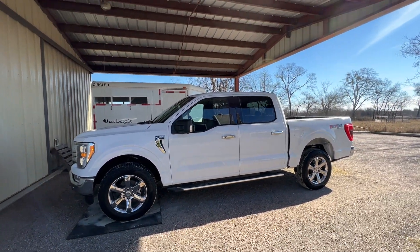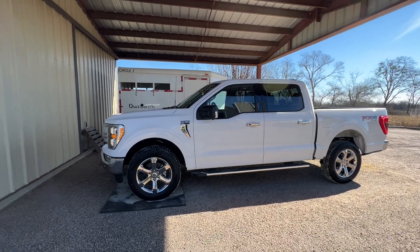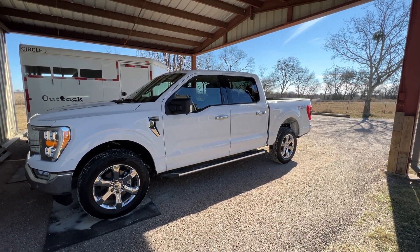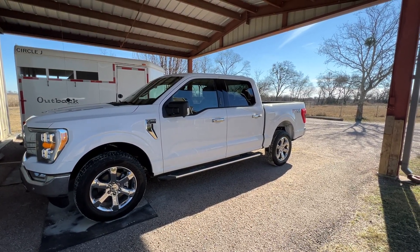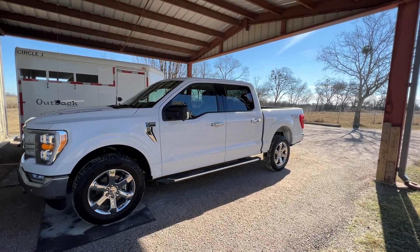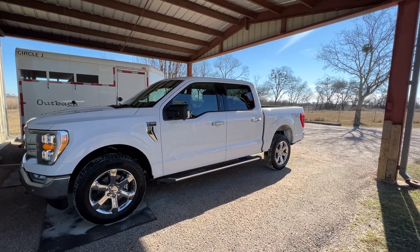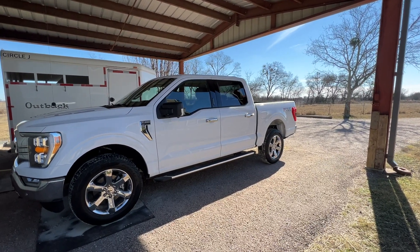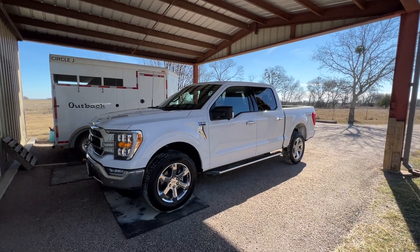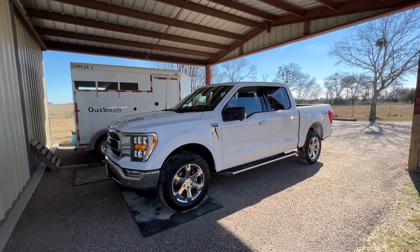For everybody asking — what did I end up paying? I financed for three years, didn't put anything down, and it's $650 a month for three years. I got ripped off because they tried to hide $4,000 in charges, but I'll cover that when I'm trashing the Ford dealership. Anyway, that's the Ford truck.